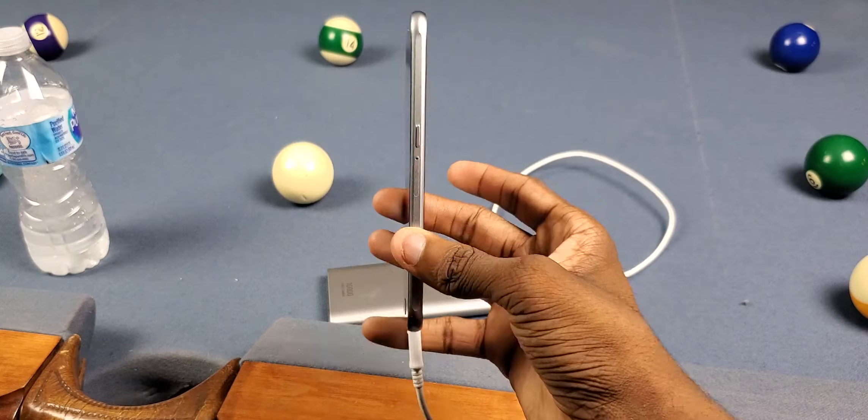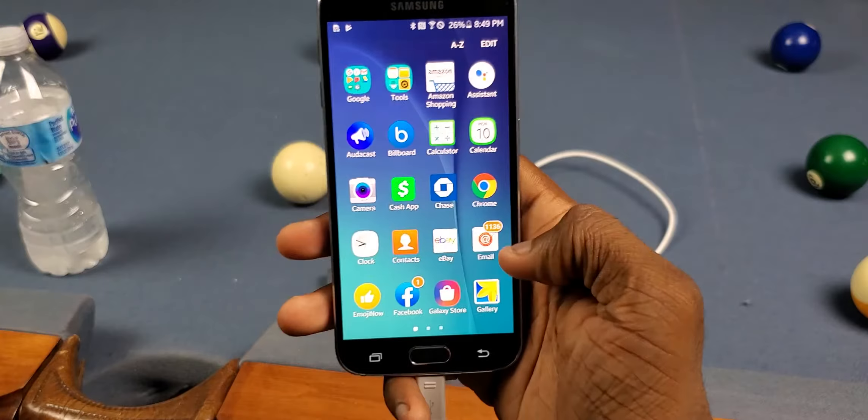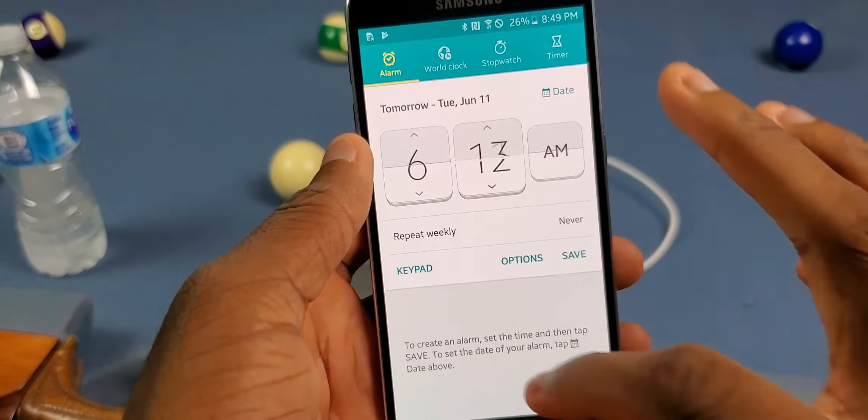Man, I forgot about how sexy this thing is, to be honest with you. The UI and everything — it's just really well thought out. It still is. But just look at this. Let me go to the clock real quick. You can just see the design on this thing, the skeuomorphic design. I like it.